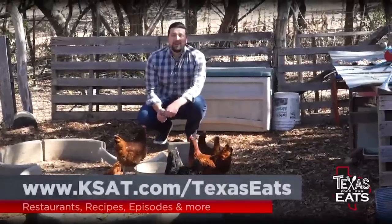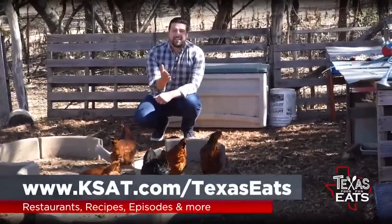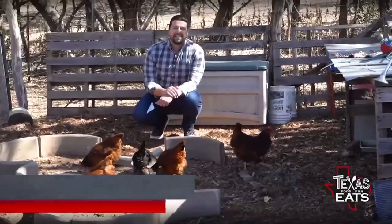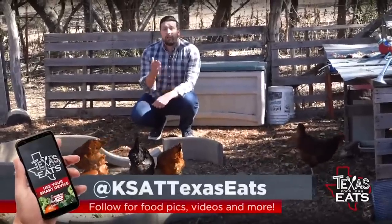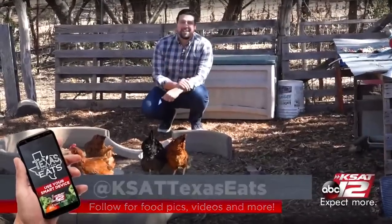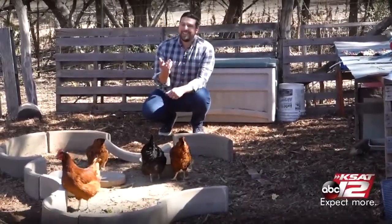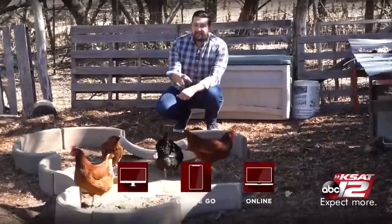Thank you so much for joining me on today's episode of Texas Eats. To get more information on all the restaurants you've seen on today's show, just head to our website ksat.com slash Texas Eats, or follow us on social media at KSAT Texas Eats on Facebook, Instagram, and Twitter. Don't forget to join us every Saturday at 10 o'clock in the morning right here on KSAT 12, because this is how Texas eats.